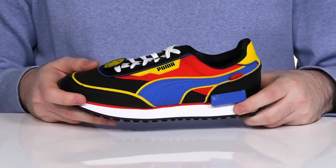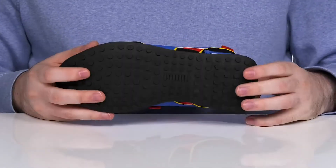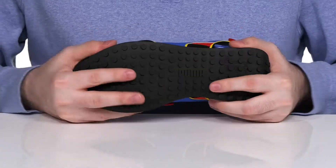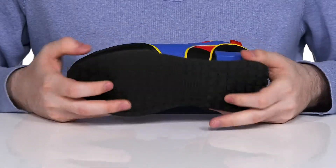The midsole has lots of bounce-back with EVA, and the outsole is synthetic rubber offering plenty of grip with iconic cupsole style, keeping it flexible and supportive throughout.